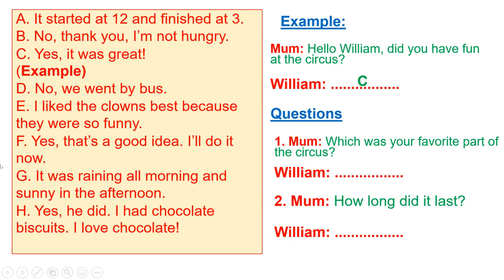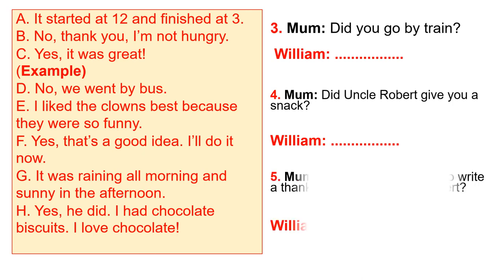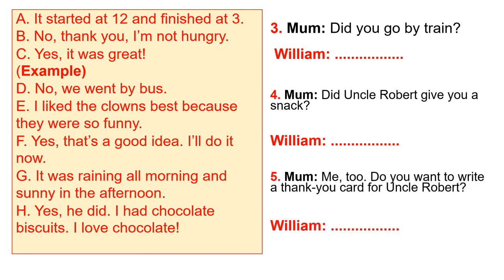Number two: 'How long did it last?' This talks about time, so focus on times mentioned in the letters. Number three: 'Did you go back in?' — this is also a yes/no question, so you have to use yes or no answers. Do these by yourself.